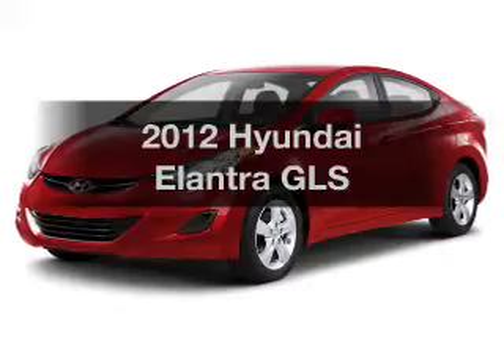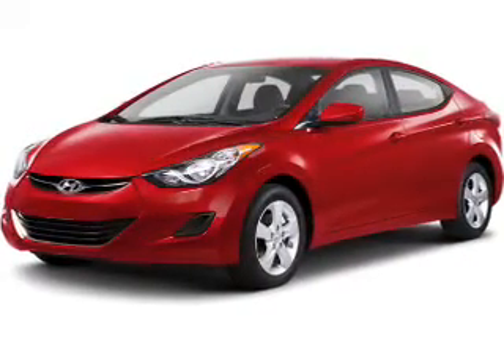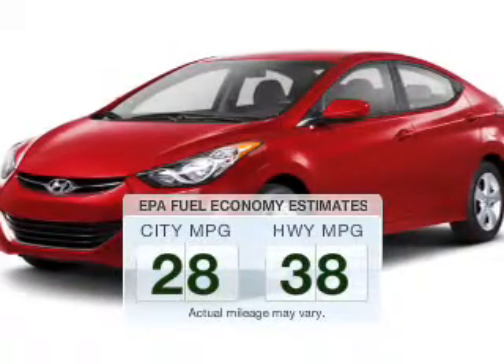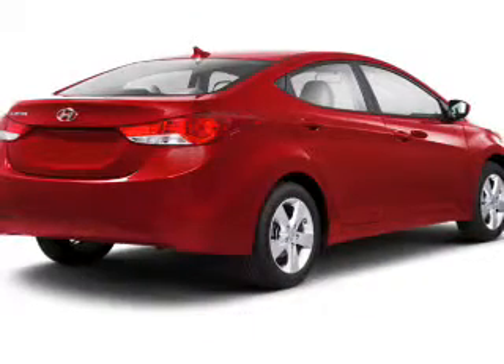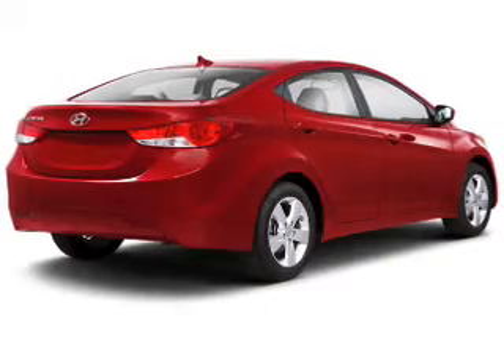Introducing the 2012 Hyundai Elantra. If you're looking for an automobile with great attributes, look no further. Run all over town and back home again without worrying about filling up when driving this fuel-efficient ride. The powertrain includes front-wheel drive with a reliable engine connected to a smooth-shifting automatic transmission.